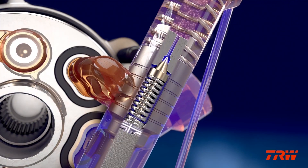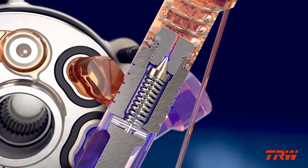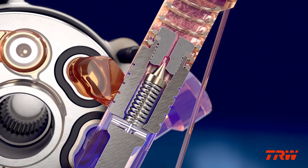The pump also features TRW's proven pressure relief design, a safety feature that protects the system from over-pressurization.